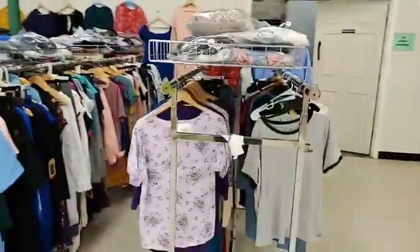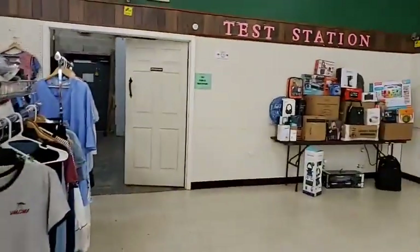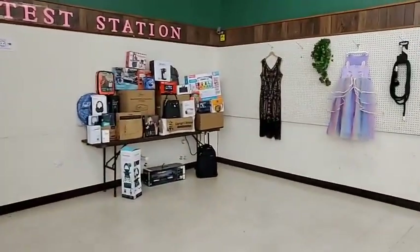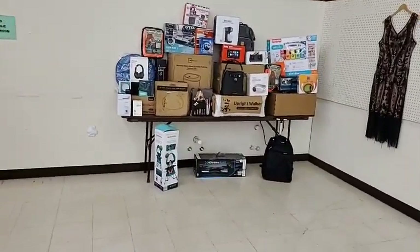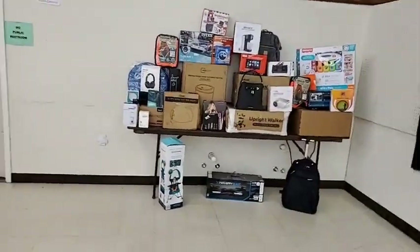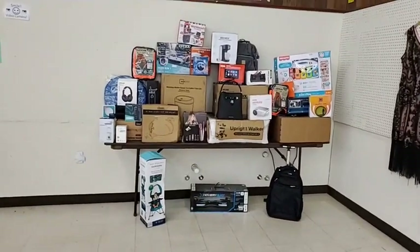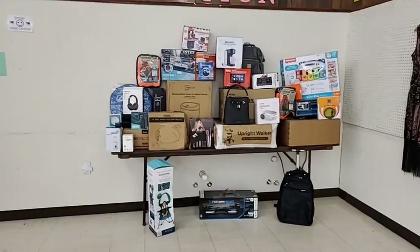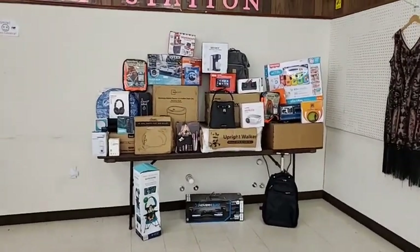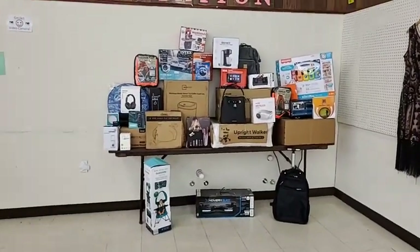We do this every single week, so make your plans to come and see us. Now let me show some of the door busters and cool things that Keith, Matthew, and the team pulled while stocking the store. For some items we pull ten of them because we do raffles — we love doing giveaways for bargain hunters that show up and wait in line.